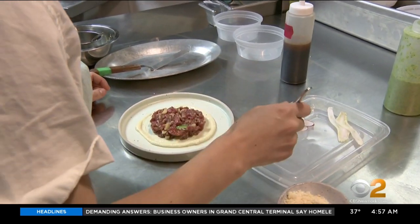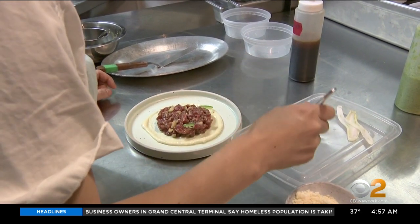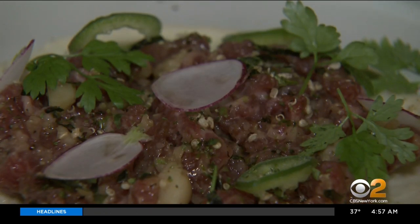Tell me about this dish here. This is a beef tartare on a bed of palm crema, with chopped serrano peppers and quinoa. This is $13 and always a great starter.